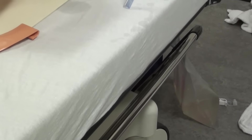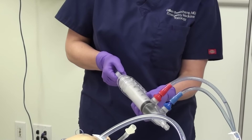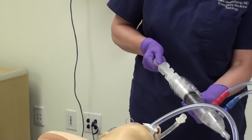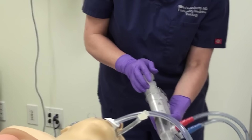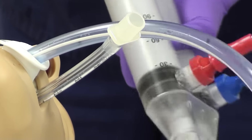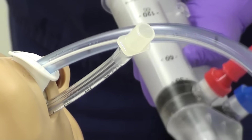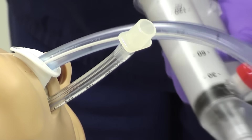The first thing I want to do is confirm placement. The red port is the out port, so I'm going to pull back on that out port to ensure that I have return of gastric contents. I do hear some gurgling there and I have a little bit of return of gastric contents.